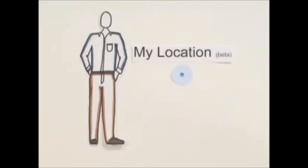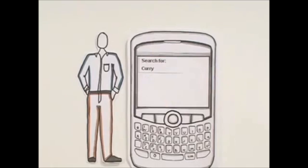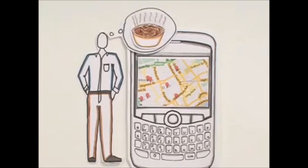Thankfully, My Location makes John's life a little easier. All he has to do is click zero, and his location appears on the map with a blue dot and circle. Then he can search for curry and find his way to a local restaurant serving the famous chicken tikka masala.